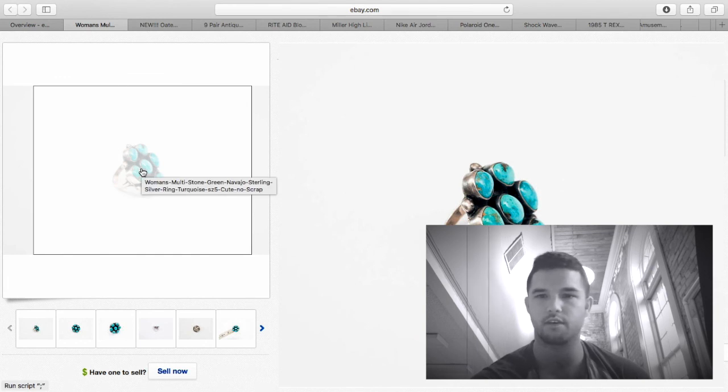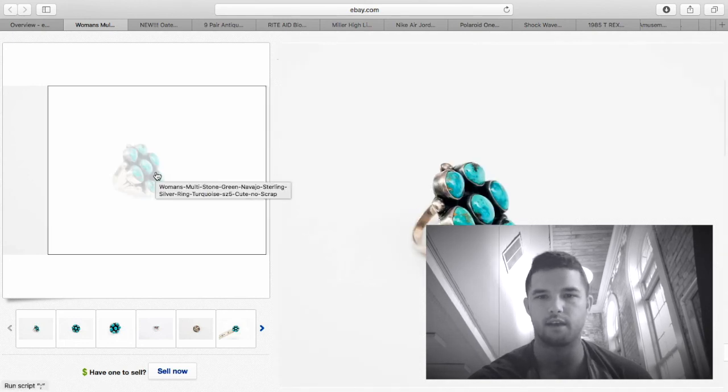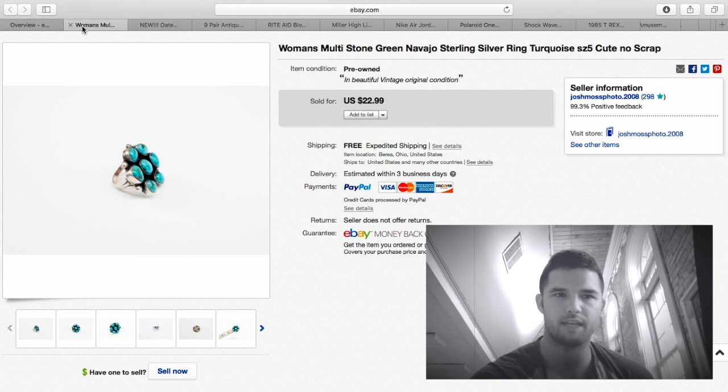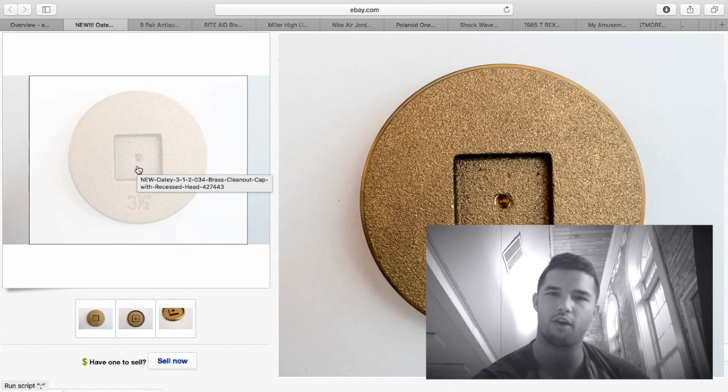This was a beautiful sterling silver ring with seven turquoise stones — I cannot believe it only sold for $22.99 free shipping. This is probably a $40 ring if I wanted to wait an extremely long time. Whoever got it left positive feedback and said they loved it. I got this for maybe $5, so about $15 profit — it's sad to see it go for so cheap, but that's the way it goes.